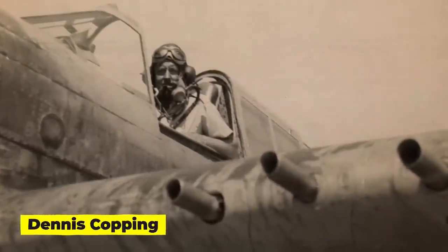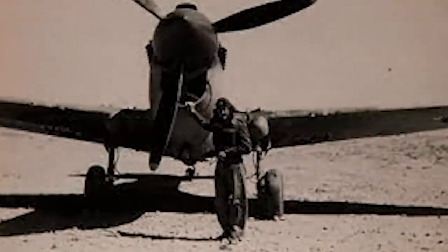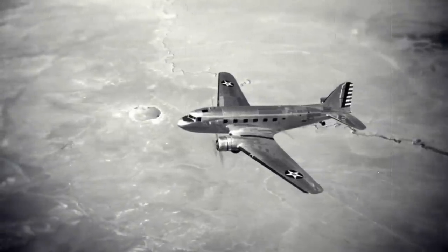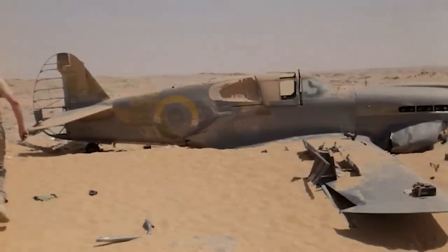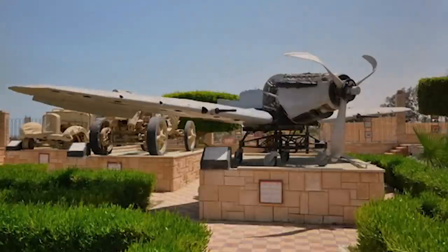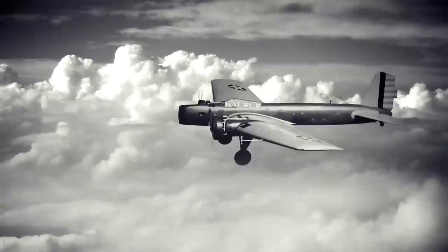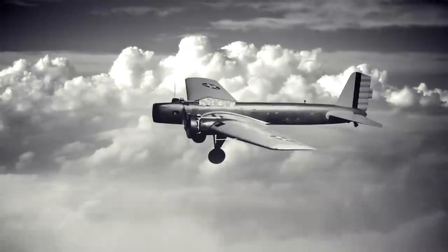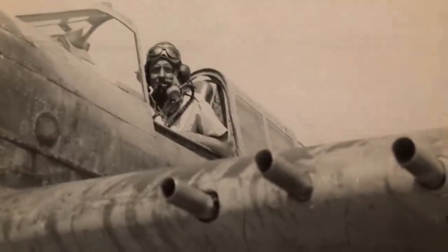Flight Sergeant Dennis Copping was transporting a damaged P-40 Kittyhawk to a British base in the desert on June 28, 1942 for repairs. Both the aeroplane and its young pilot vanished somewhere along the route. The plane's wreckage wasn't found until a worker in the oil industry stumbled upon it in 2012. The airplane was largely undamaged and had never been touched, and there was still proof that a parachute had been used to build a shelter. No traces of Dennis Copping were discovered, leaving his fate another unsolved mystery of the Sahara.